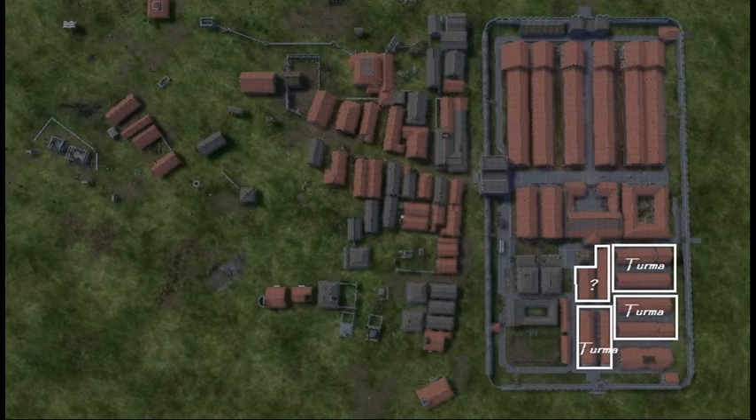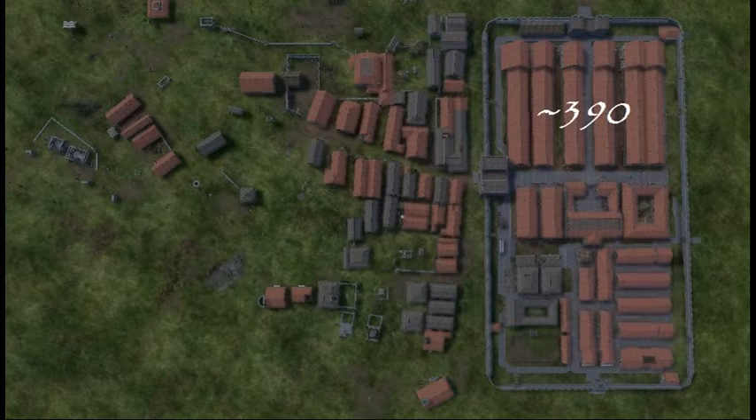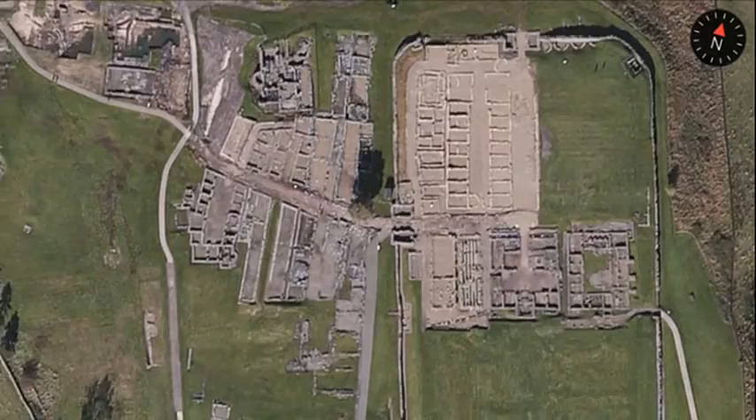Anyway, the best guess is that here in the 3rd century, Vindolanda held about 390 infantry, about 120 cavalry, and of course the commanding officer, the prefect. So a little more than 500 soldiers calling this 3.6 acre fort home.